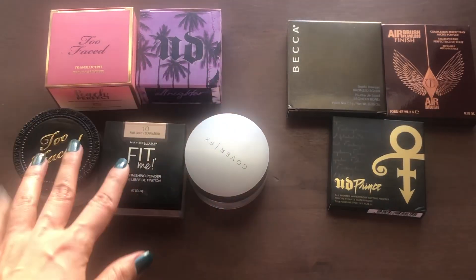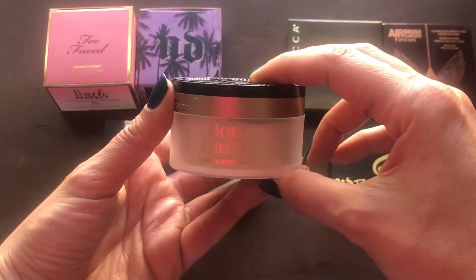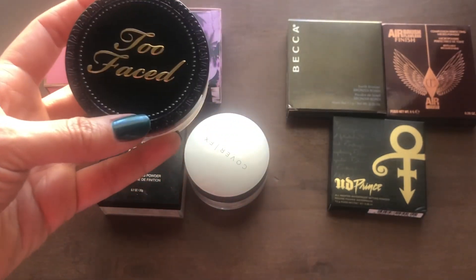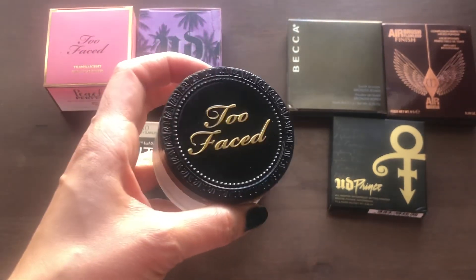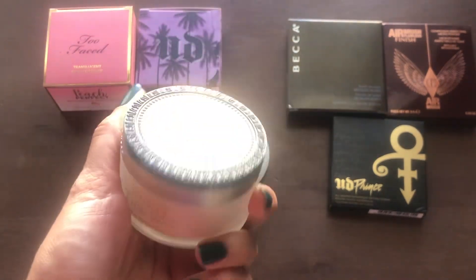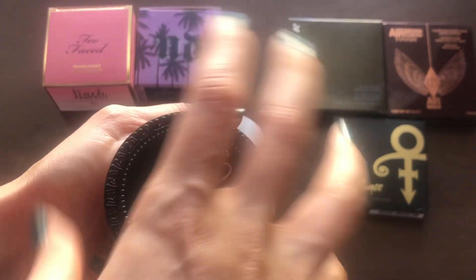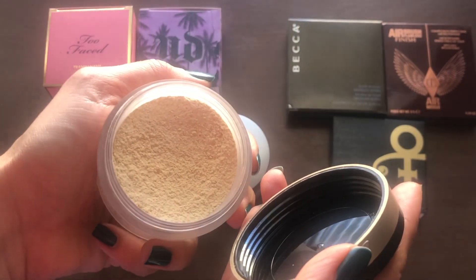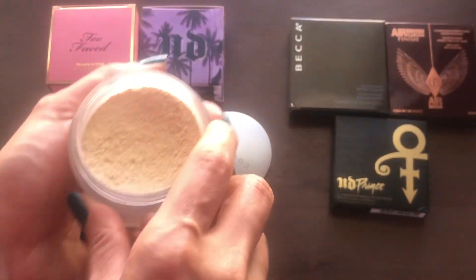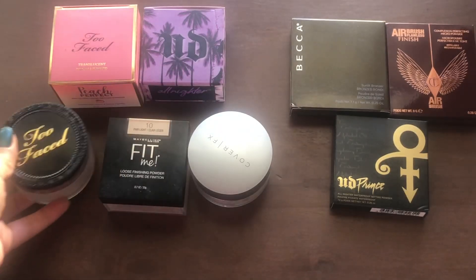The ones that are not brand new are these two. This one from Too Faced — the Born This Way Powder. I love this powder. I got it a couple years ago based off the recommendation of Love Heatherette, who loves this powder. I barely opened it this year once I finished the powders I was working on. I freaking love this powder — I think I like it more than the Laura Mercier one, and that is saying a lot. I will repurchase this one in a heartbeat.